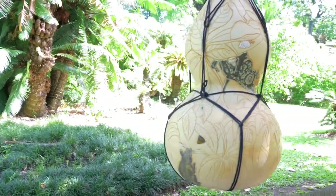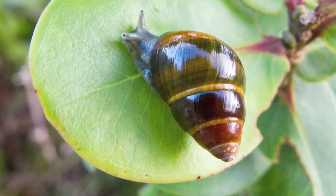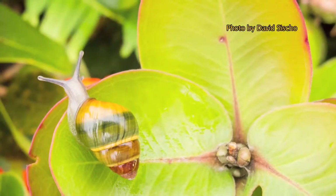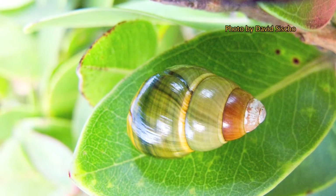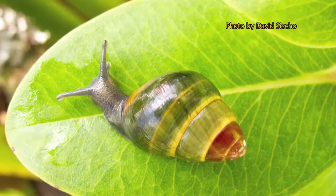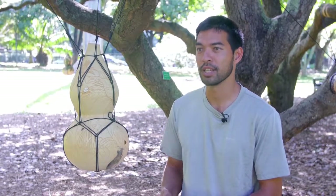In applying for the DLNR position, I knew nothing about snails, but I did all the research I could before the job interview. The snails were actually here before any human contact, so they had millions of years to evolve and become part of the ecosystem. They graze on the fungus and the microfilm that grows on native plants, helping trees by cleaning the leaves so they're more efficient at photosynthesis. Habitat loss, predation, and climate change are all contributing to their population declines.